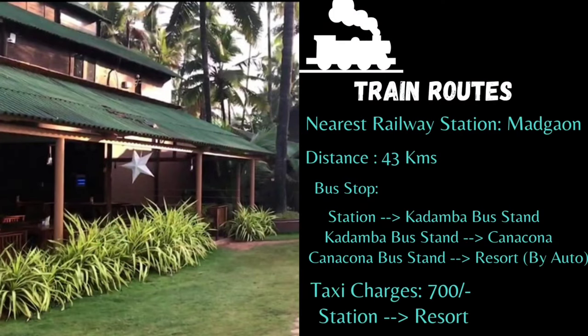If you're coming by train, remember you need to get down at Madgao station which is 43 kilometers from Palalum beach. From Madgao station you can either hire a taxi or come down to Kadamba bus stop by auto rickshaw and take a bus towards Palalum.